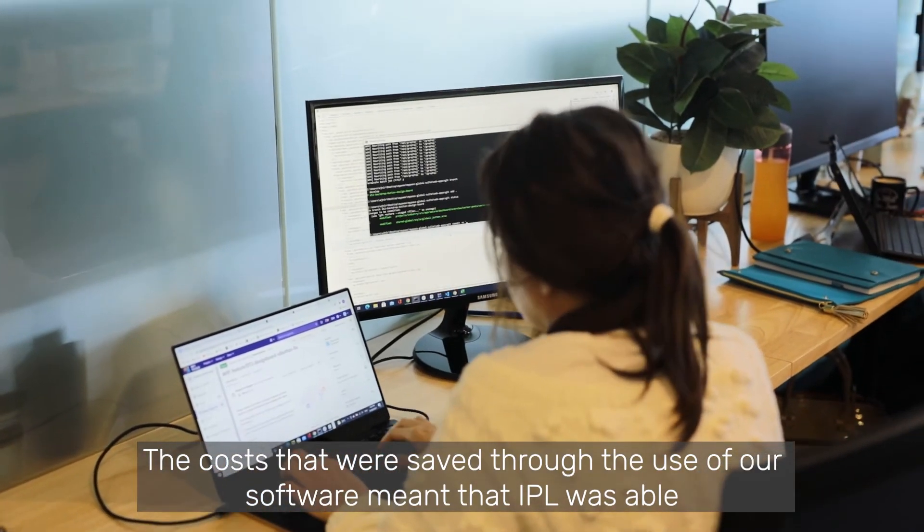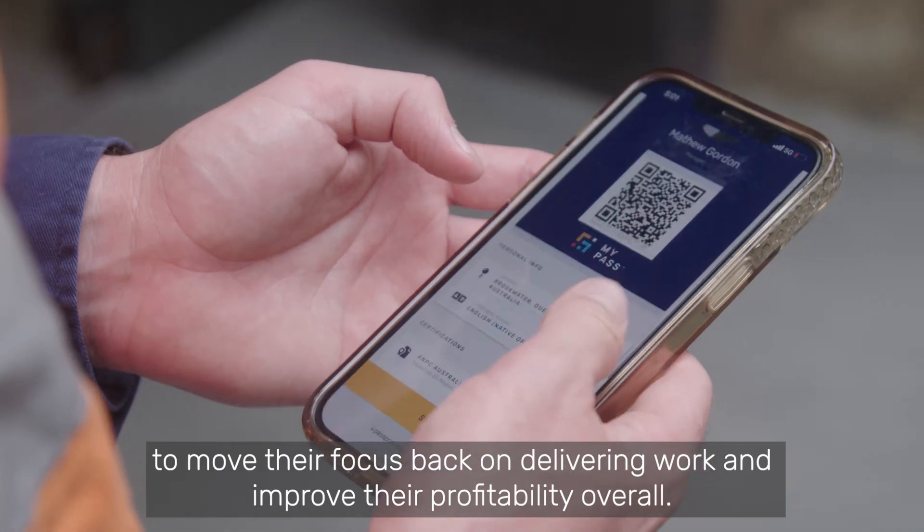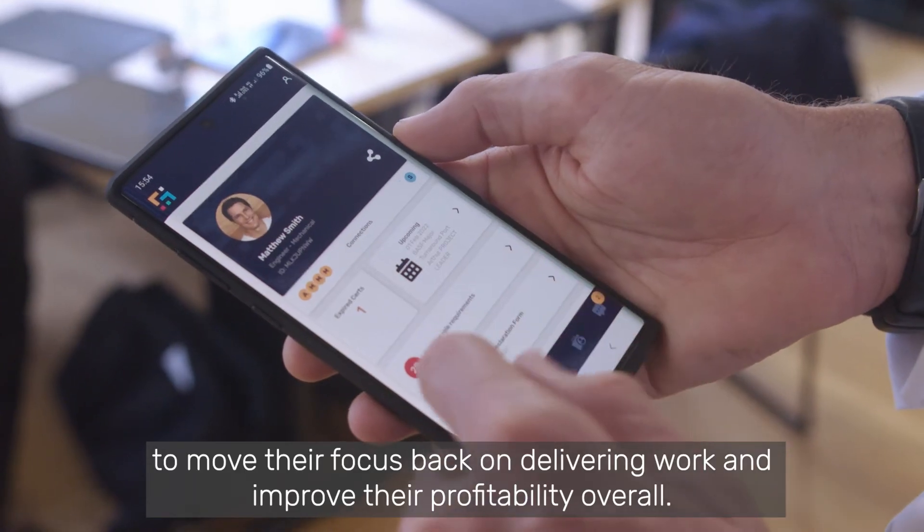The cost that was saved through the use of our software meant that IPL was able to move their focus back on delivering work and improve their profitability overall.